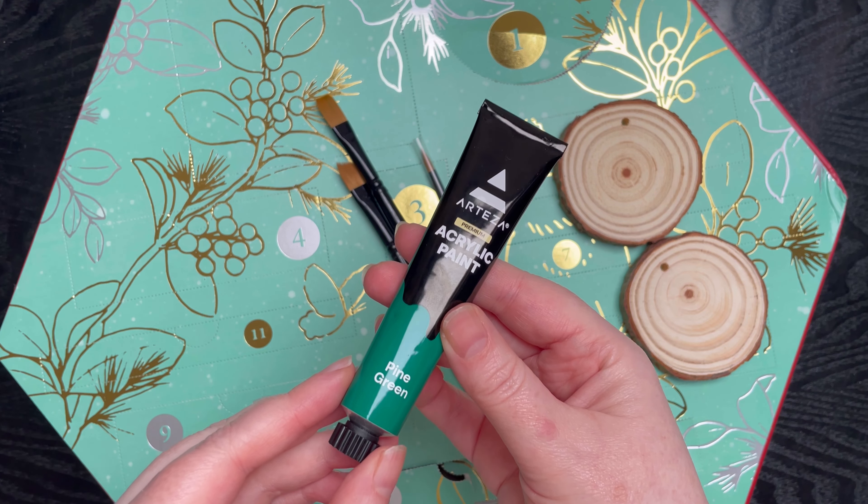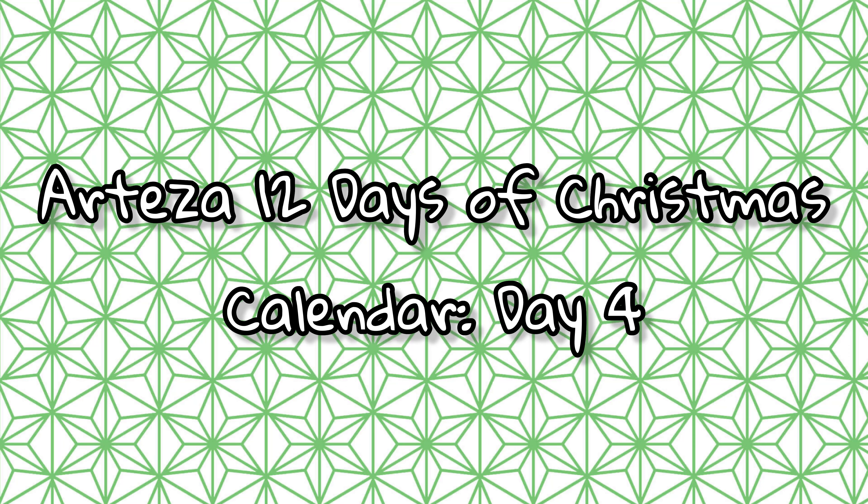We've made it to day four of the Arteza 12 Days Holiday Advent Calendar. Let's have a quick recap of what we've had so far: free synthetic paintbrushes, two slices of wood, and acrylic paint in pine green.